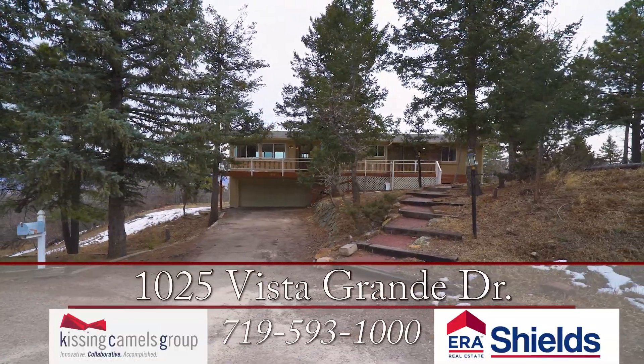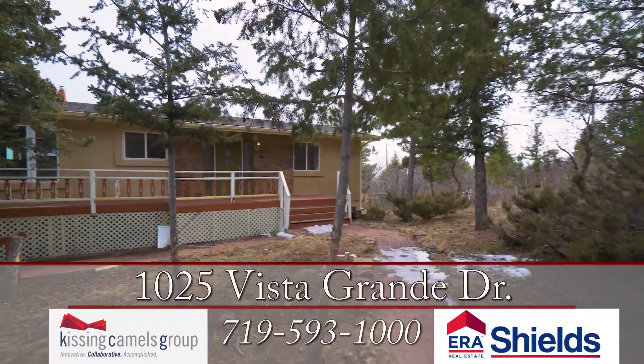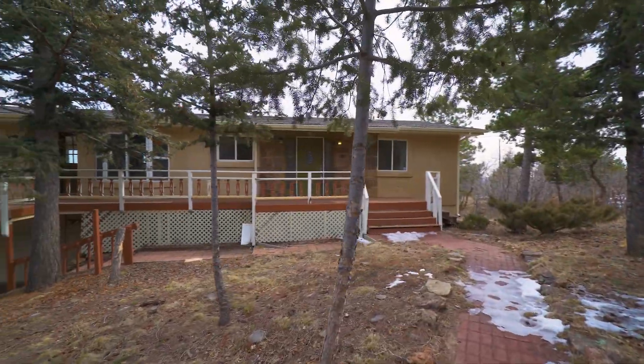This home sits on a 2.1 acre lot with views of the city, Garden of the Gods, and the mountains, and is also zoned for horses.